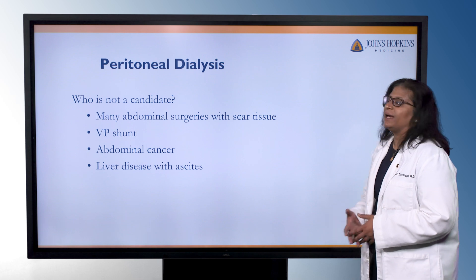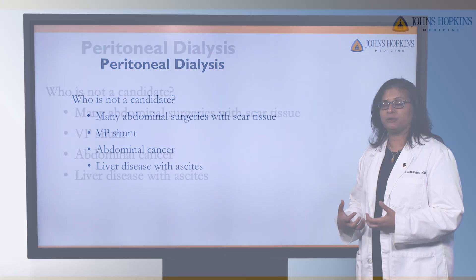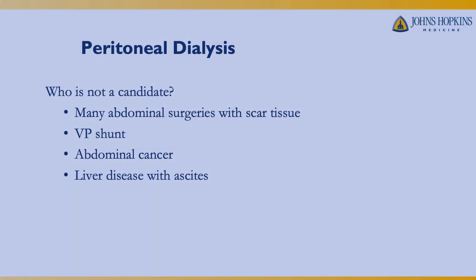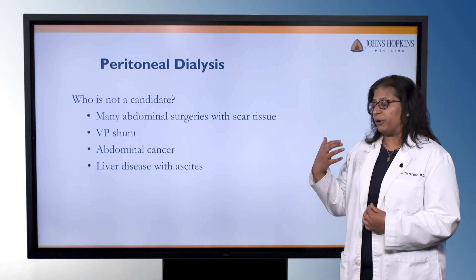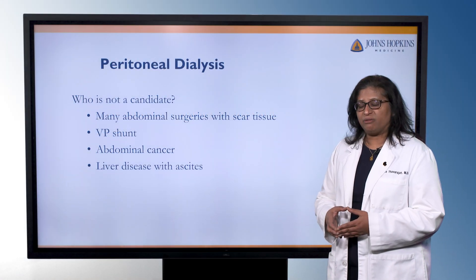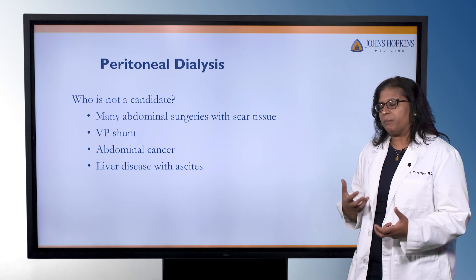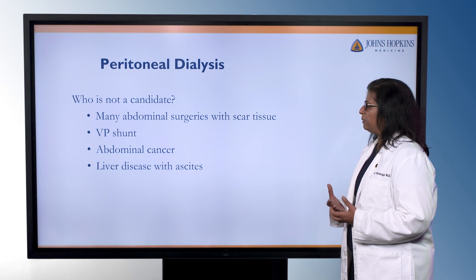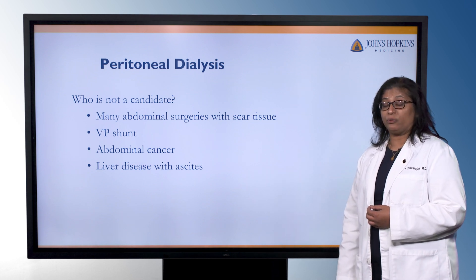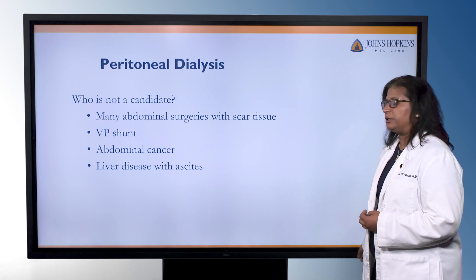Who is not a candidate for peritoneal dialysis? If somebody has had a lot of abdominal surgeries, they may have built up a lot of scar tissue and the peritoneal membrane may not work as well. If somebody has a VP shunt where they're draining fluid from the brain, we don't want to risk infection. If they have a history of abdominal cancer, there's a concern about irritating something by putting that much fluid in the abdomen. And if somebody has significant liver disease with ascites, they may not be able to tolerate peritoneal dialysis.